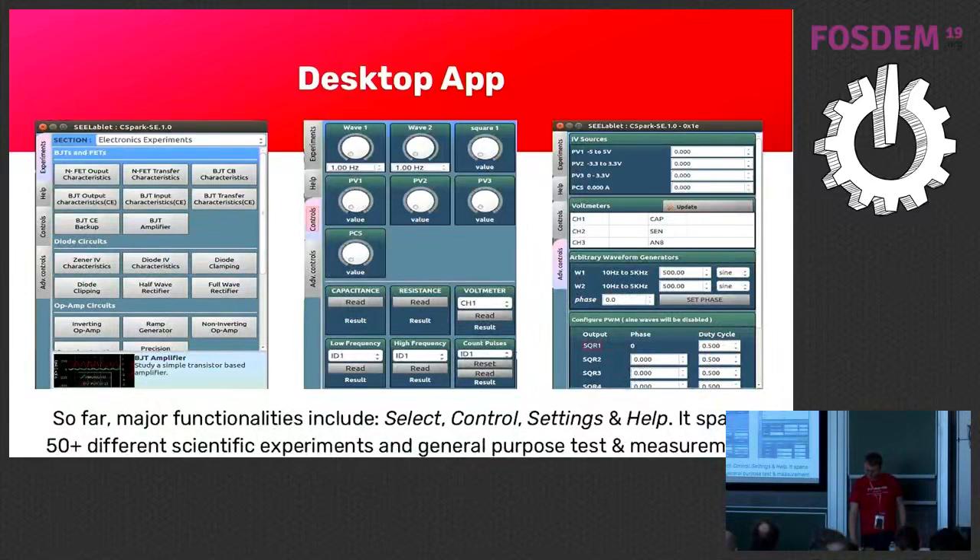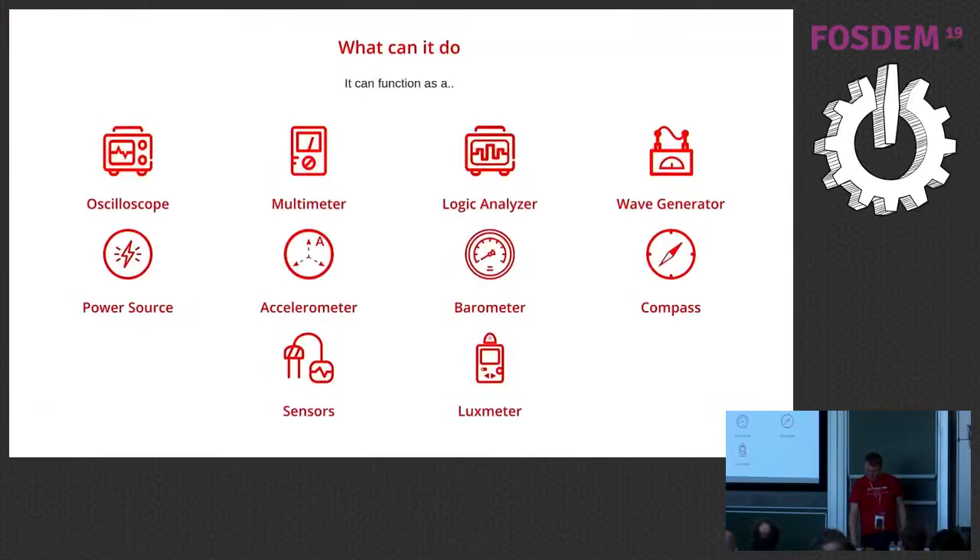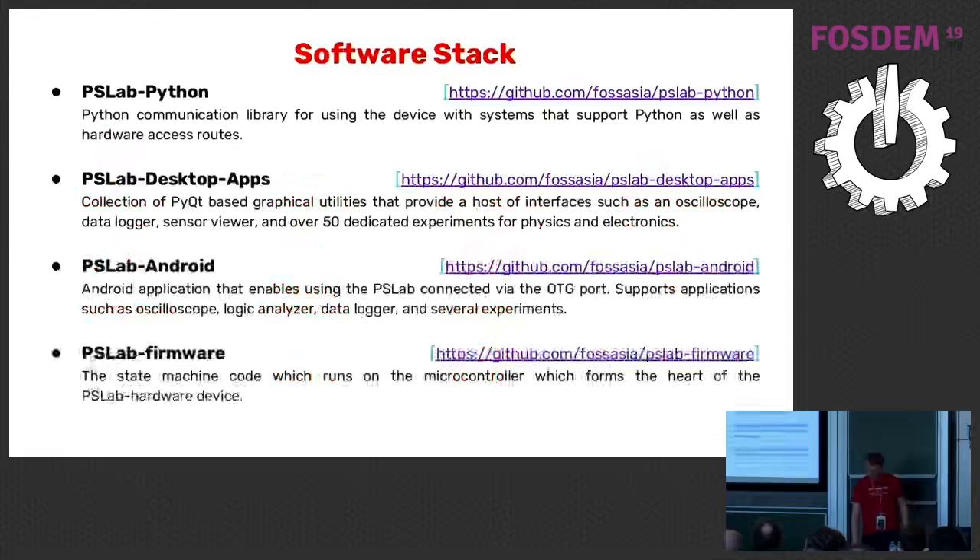There are already 50 different scientific instruments on the app. Here's an overview of what it can function as — including a lux meter. It's cool because you can try out the app with the built-in lux meter that phones usually have. Once you have the device and connect it, you can have a sensor connected to the device. To be clear, the device doesn't have all sensors built in — it can measure electronics, but you can plug in any sensor using the I²C standard that Arduino also uses.